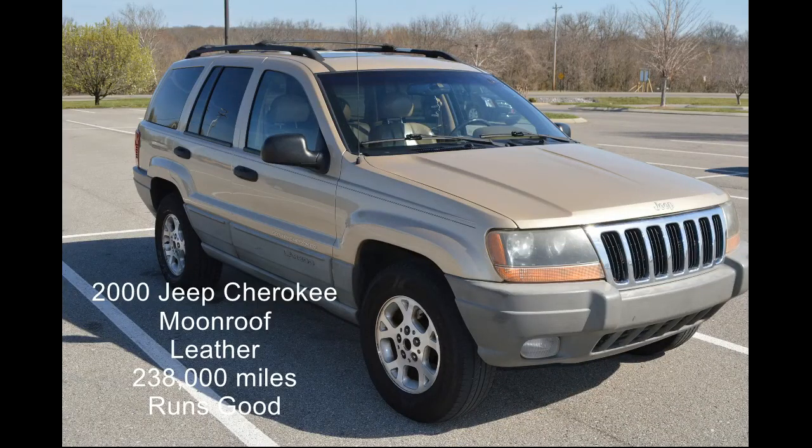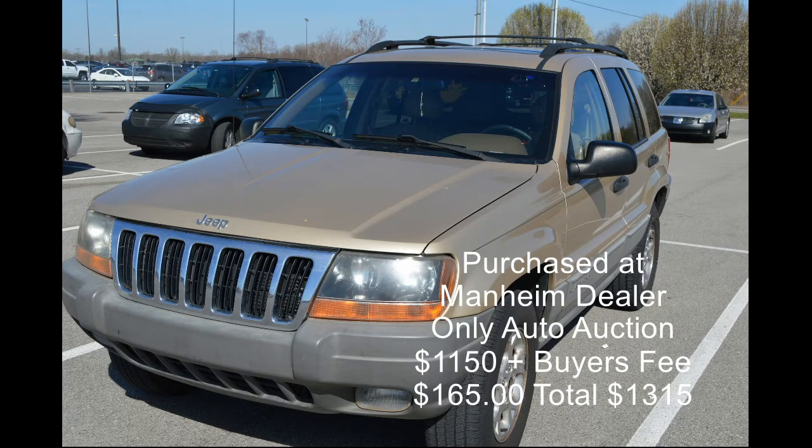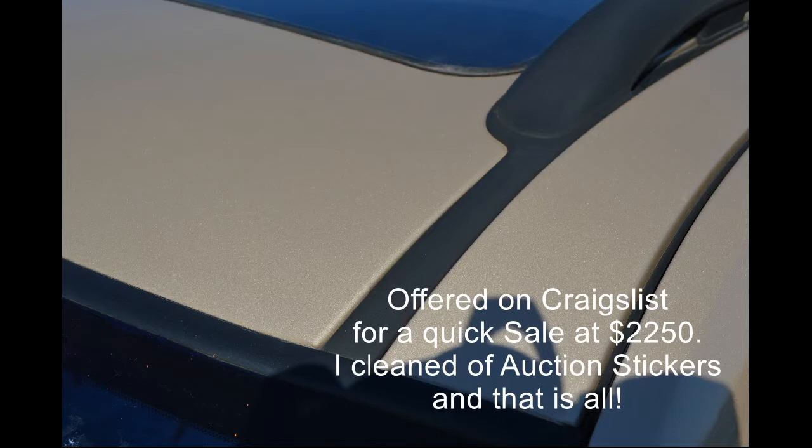All right guys, I want to talk to you and show you a little bit about some of the flips that I'm currently working on. I get so many people that ask me what kind of cars I buy. What you're looking at is a 2000 Jeep Cherokee. It's a six-cylinder, which I like. This is a two-wheel drive — I prefer four-wheel drives — but it's a clean little car. It's got a little moonroof in it and the paint is good on the car.